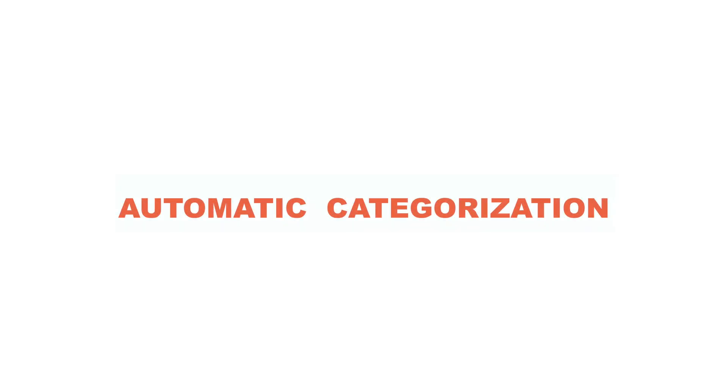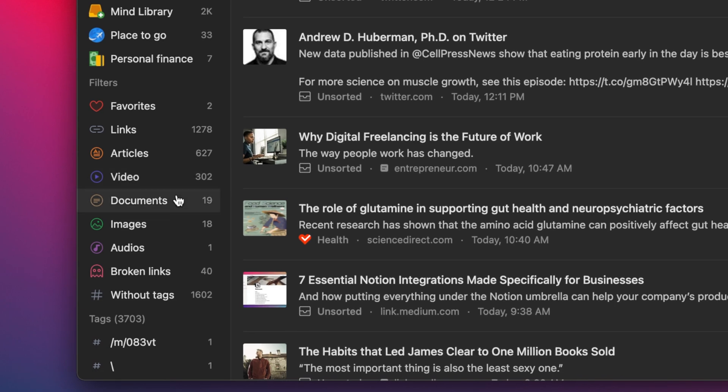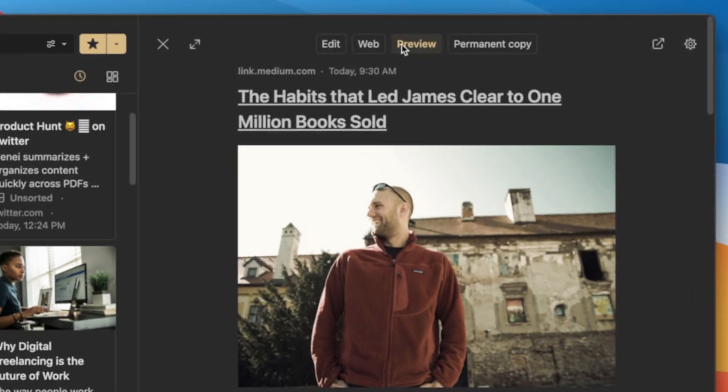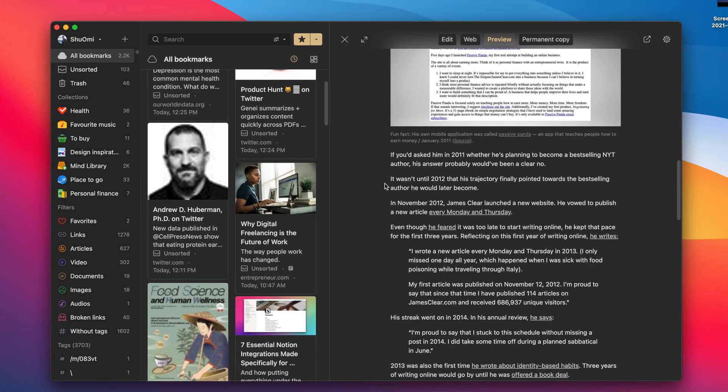One of the things I like about Raindrop is that when you save an item, it automatically categorizes it into articles, videos, images, documents, and audios, which makes it easy to find items you're looking for. When you click on that item, you can see the preview. I like this because it removes all of the annoying ads and other distracting things on the webpage.